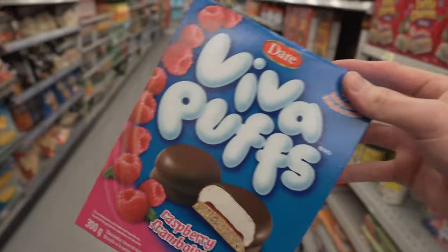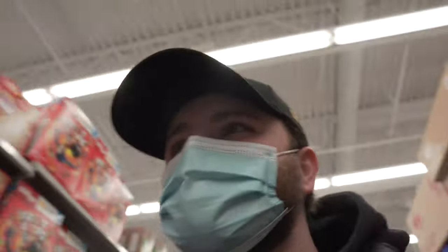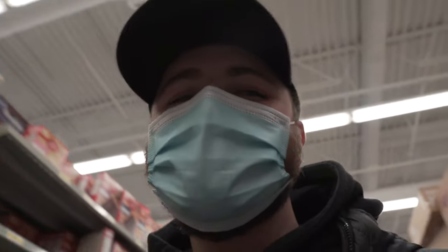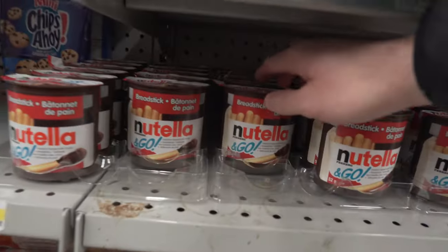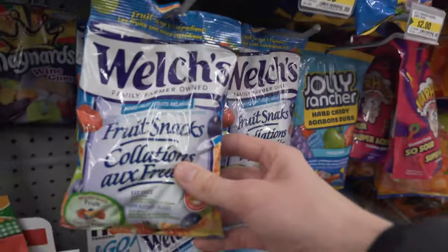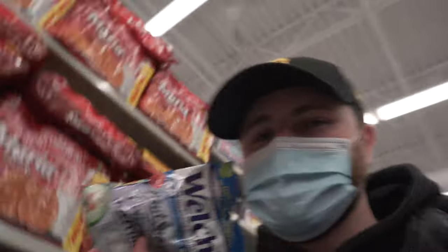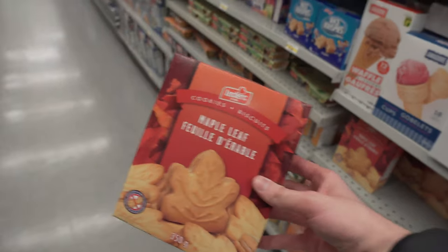I haven't had Viva Puffs in probably at least a decade, but made in Canada — worth another shot. Welch's: greatest of all time snack, necessary to have a pack on you at all times, at least one. And without any shadow of doubt I have to secure the maple cookies — obviously.